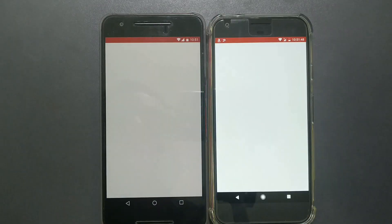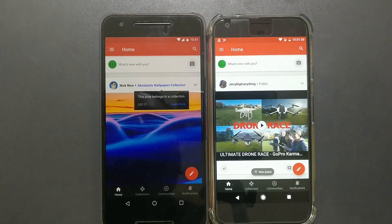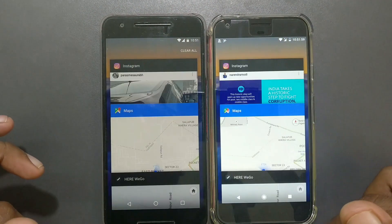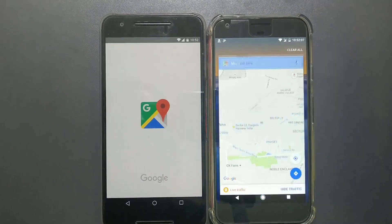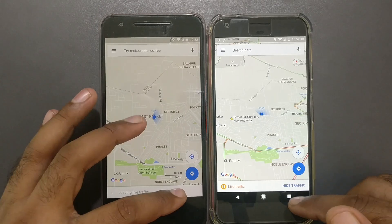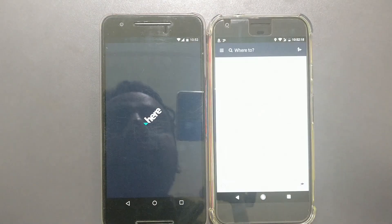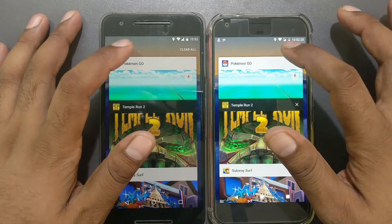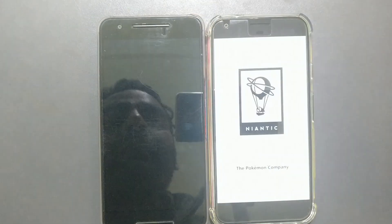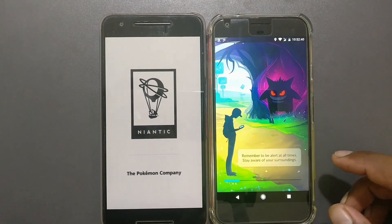Google+ is reloading data. Instagram — both are in memory. Google Maps — Nexus 6P reloads the data. Pokemon Go — both are reloading, since the app always reloads data on resume. Both phones reload Pokemon Go, and the Pixel XL seems to be loading data faster there.